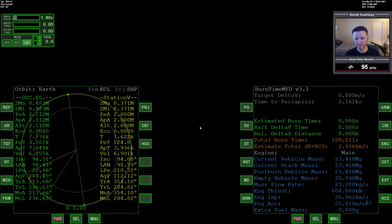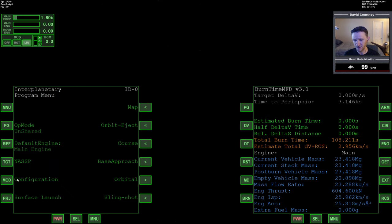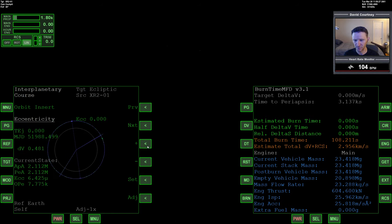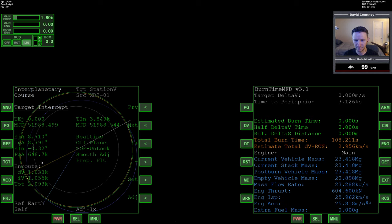Let's start setting up our plan now. Since I've been trying to get re-familiarized with IMFD, I'm going to start with IMFD and see how things go. If it turns out to be too cumbersome, I'll go ahead and use TransX. Let's go to menu, check our configuration — nodal regression is off, mission timers MJD, we're good. Go to the course program, target intercept, target Station 5. The first thing I'm going to do is go to the TIN — the time to intercept — and set that up. We're only a difference of 100 kilometers so this should be really cheap.